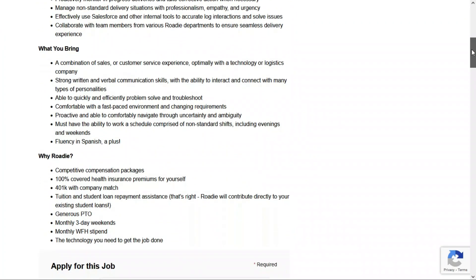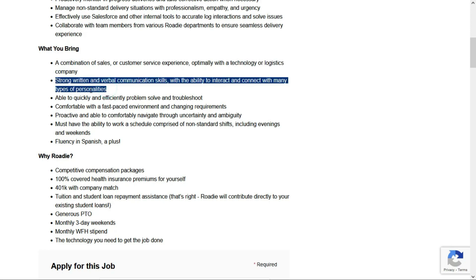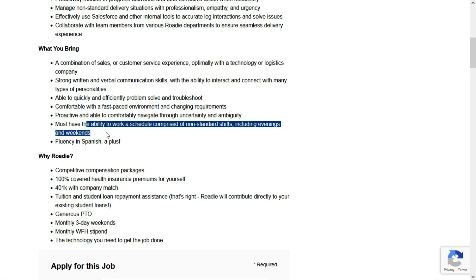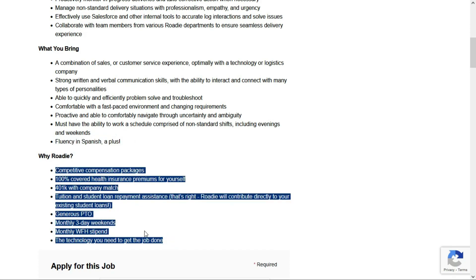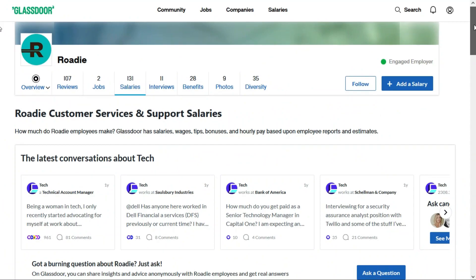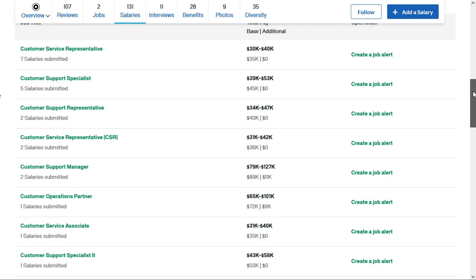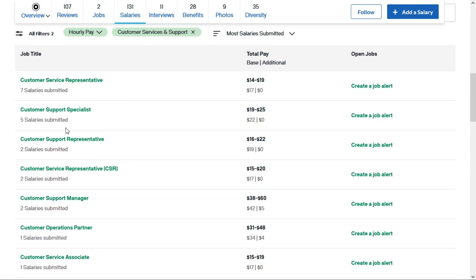They'd like you to have a combination of sales or customer service experience, preferably with a technology or logistics company. You need strong written and verbal communication skills, the ability to quickly and efficiently problem-solve and troubleshoot, and to be comfortable in a fast-paced, constantly changing environment. You need to be proactive and must have the ability to work a schedule comprised of non-standard shifts including evenings and weekends. It's a plus if you're fluent in Spanish. Just like the previous Rohde position, they'll give you a nice suite of benefits including a monthly work-from-home stipend. Their Glassdoor profile tells us Rohde pays customer support specialists between $39,000 and $53,000 per year — that comes to between $19 and $25 per hour — based on five salaries submitted by current and former employees.